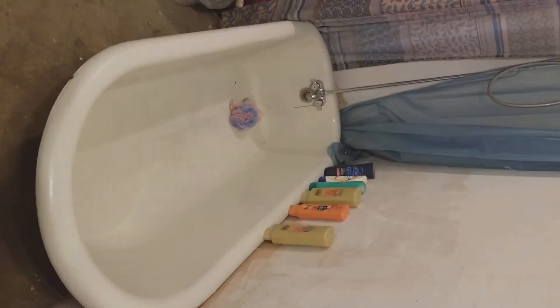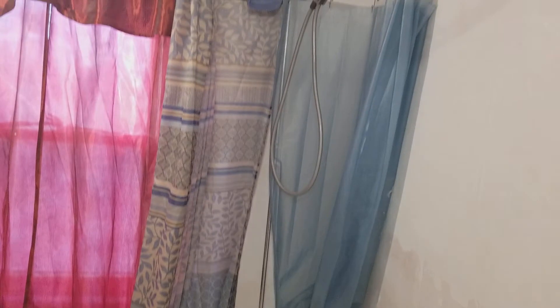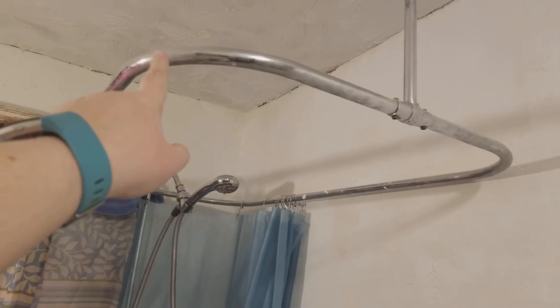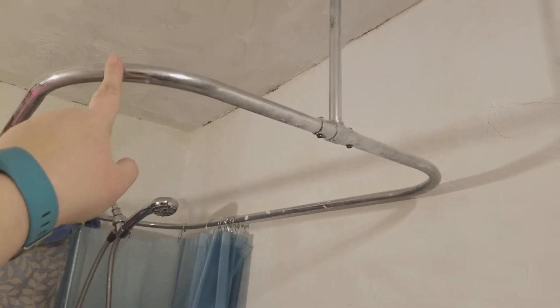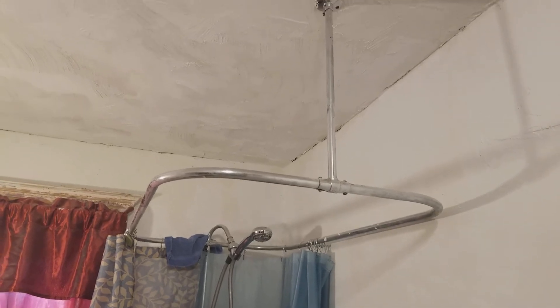The crown jewel of our bathroom would be this baby right here — it's a true claw-foot bathtub. It has a few little issues that we're going to order the repair kit for. And if anybody comes across one of these in good condition, don't throw them away — they're highly expensive, like $400 for a cheap one.